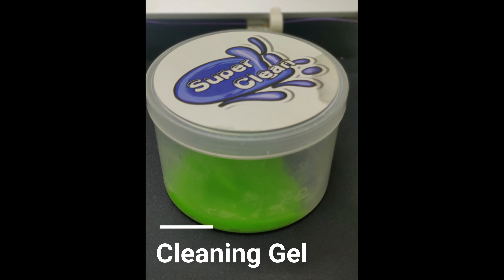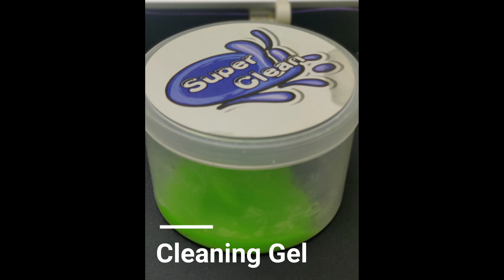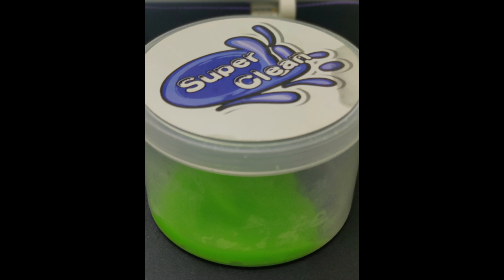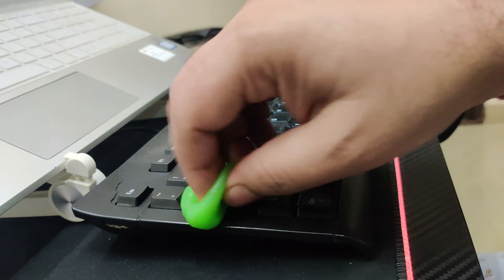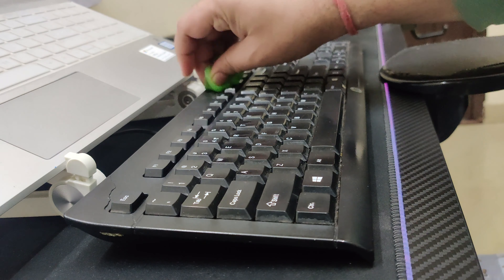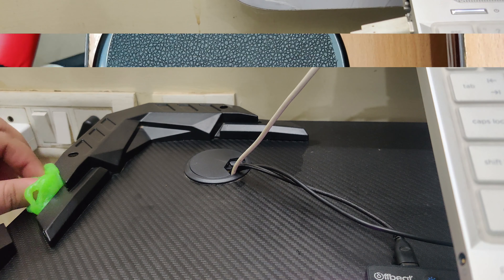The fourth one on the list is a Cleaning Gel. This is a multipurpose gel that you can rub on any dirty surface and it attracts all the dirt. I found it especially useful for cleaning keyboards. You can also clean the table, car AC vents, remote control — basically whatever place you can find dirt on.